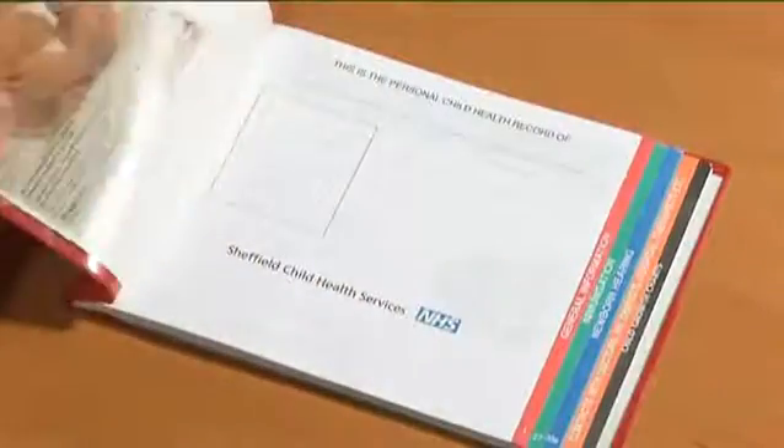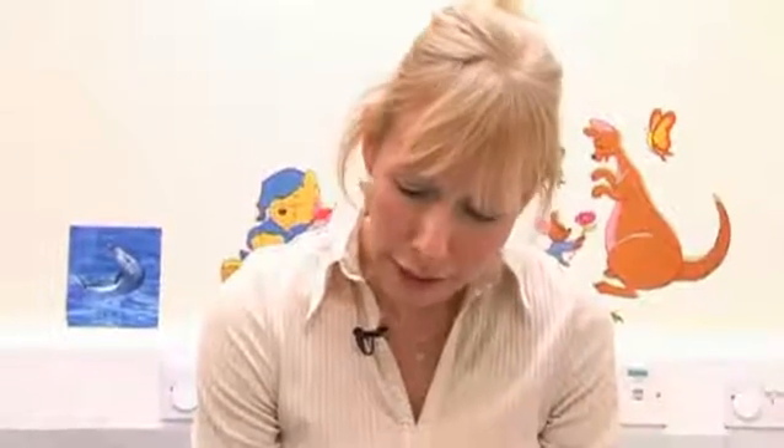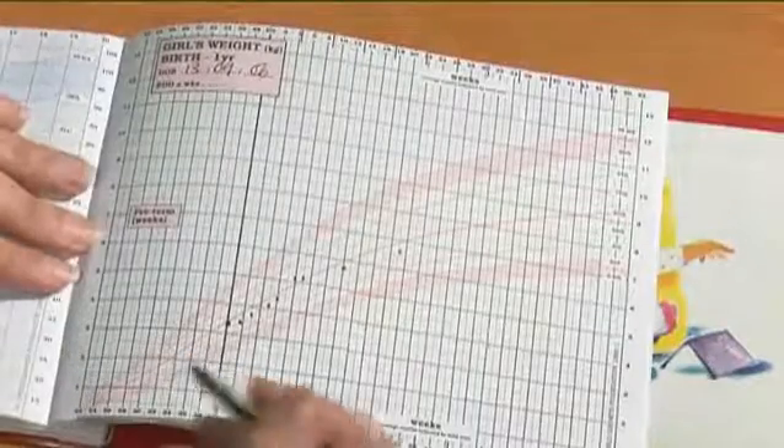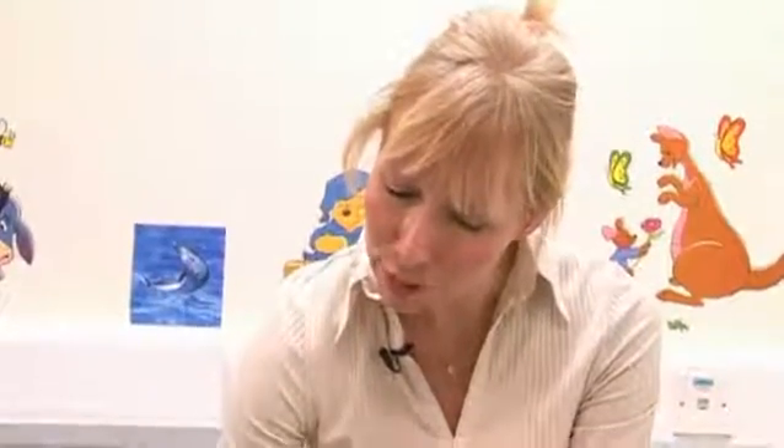I'm just writing in Lily's measurements in her baby book. I'm finishing these off and along the chart we're going to plot her measurements on the centile chart. This is her weight that we're plotting now. Along the horizontal axis we have her age in weeks and along the vertical axis we have her weight in kilograms. So I'm now just going to plot her weight at 6.64 kilograms.